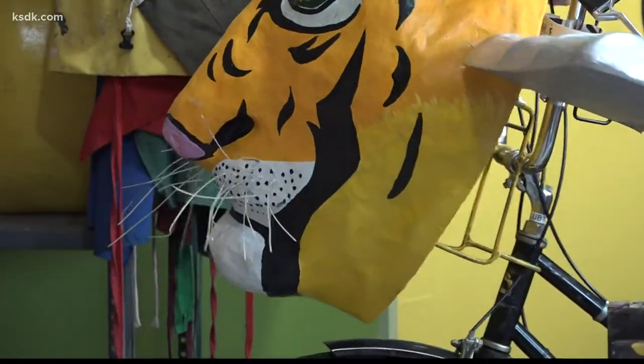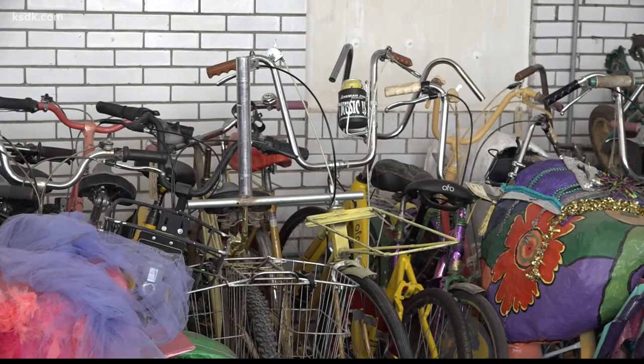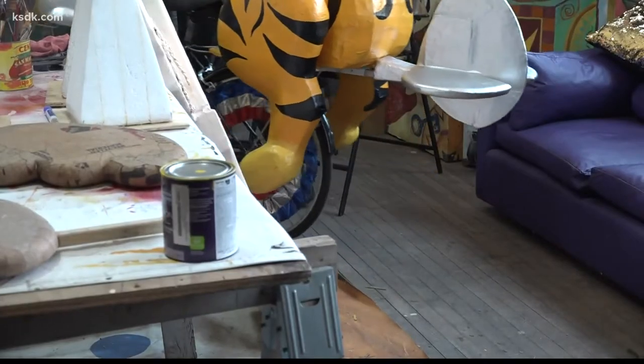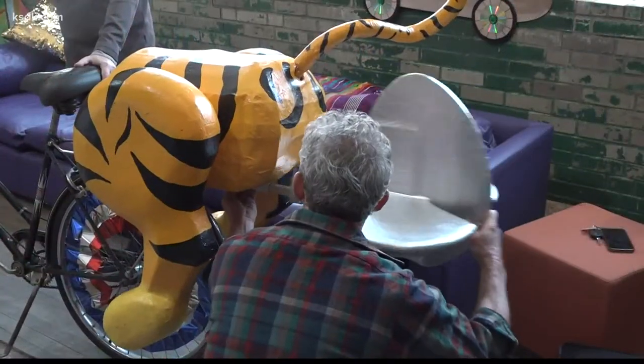Putting beautiful, large pieces of art on a bike and parading through St. Louis seems like a concept that could only come true when pigs fly. But this year, the Banana Bike Brigade has put its own spin on the Roaring Twenties theme with Lindbergh crossing the Atlantic. So if it didn't have wings before, it certainly does now.